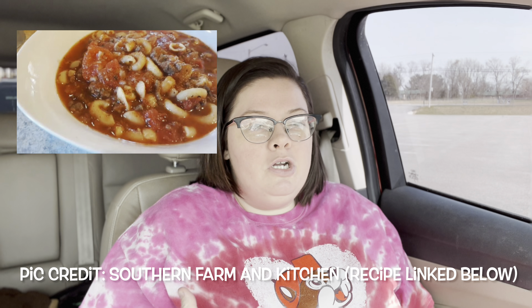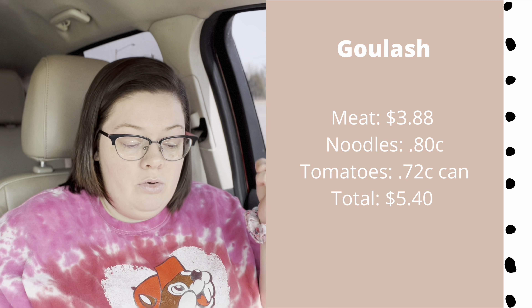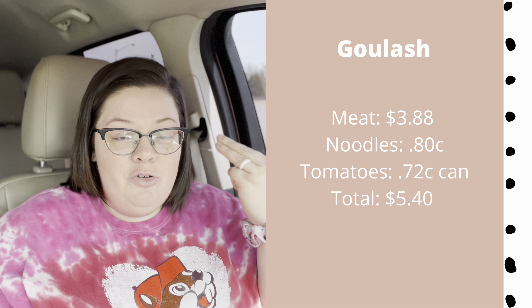Next is goulash. This isn't personally something we make since we're not fans, but a lot of people commented on Instagram saying it's their go-to budget meal. People make it a few different ways — some use tomato sauce, tomato paste, or diced tomatoes. For meat, noodles, and diced tomatoes, it comes out to $5.40. That is super cheap.